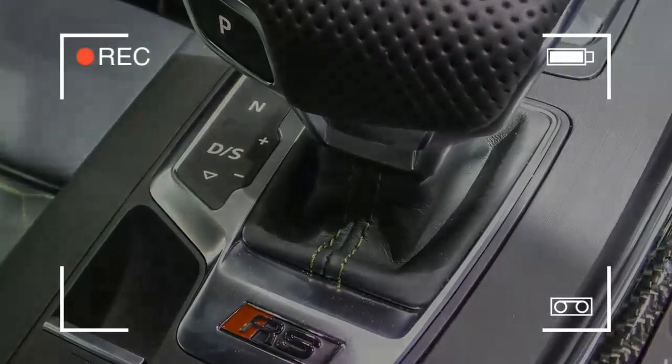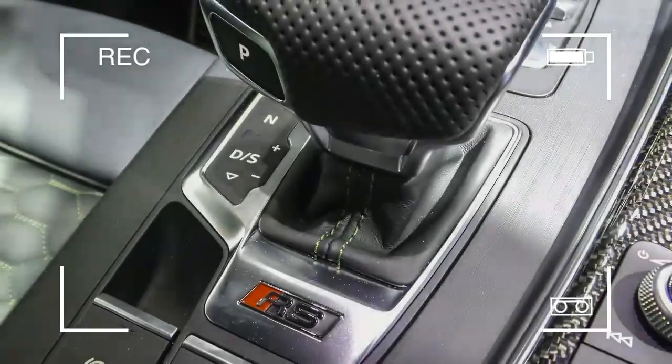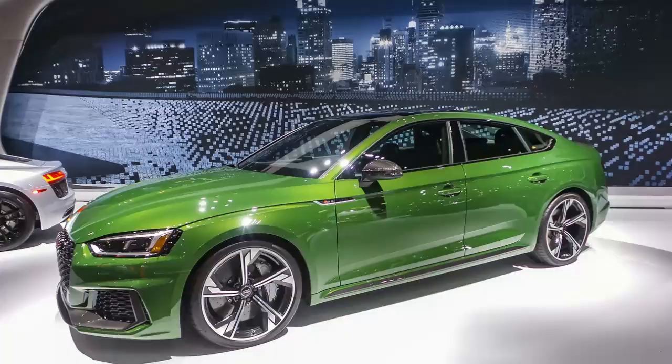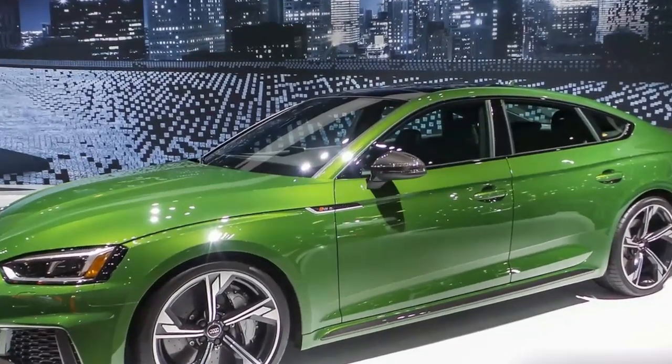Eight airbags are standard, along with a rear-view camera and parking sensors. Also standard is Audi's active safety suite called PreSense City, which can moderate or stop the vehicle if a head-on collision is imminent.